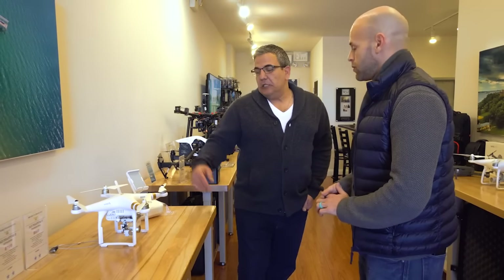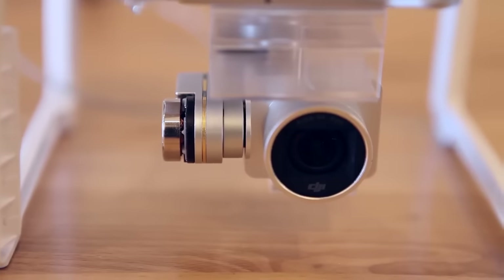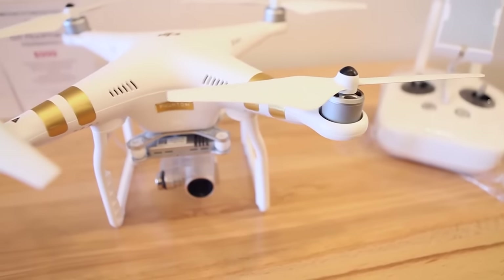So this is the DJI Phantom 3. It's got a 4K camera, 12 megapixel for stills, and you get about 17 to 18 minutes of flight time. After this, they came out with the DJI Phantom 4.